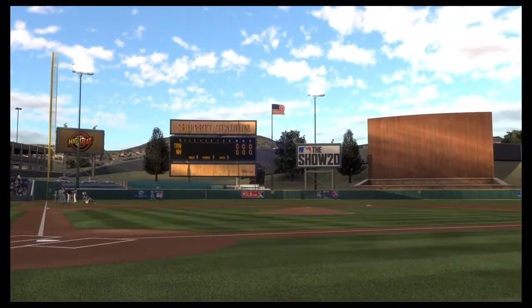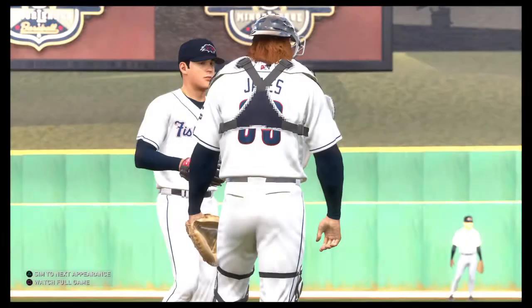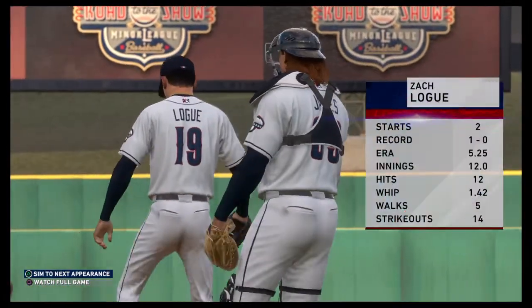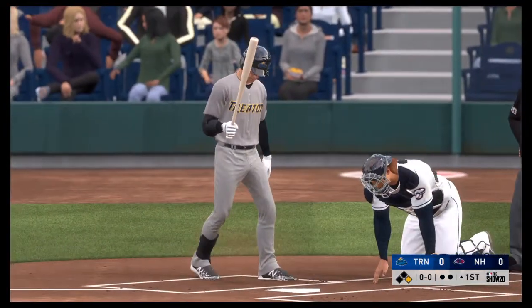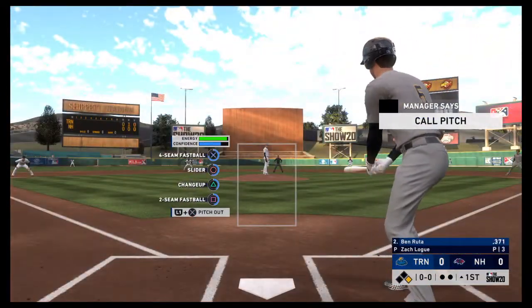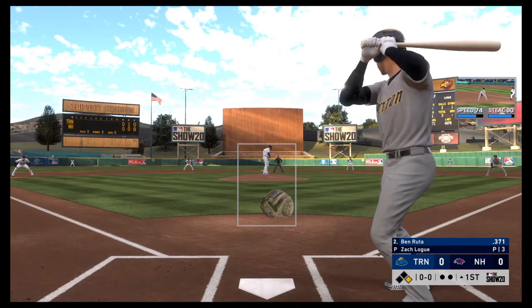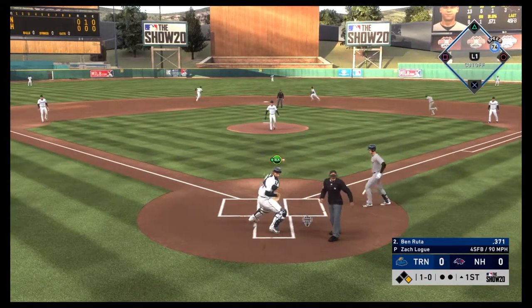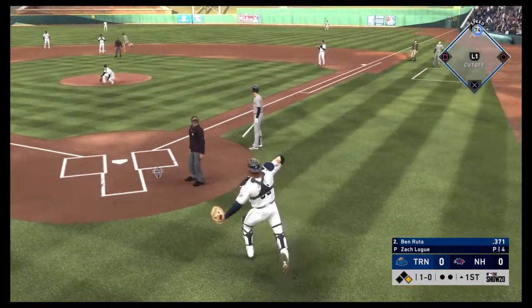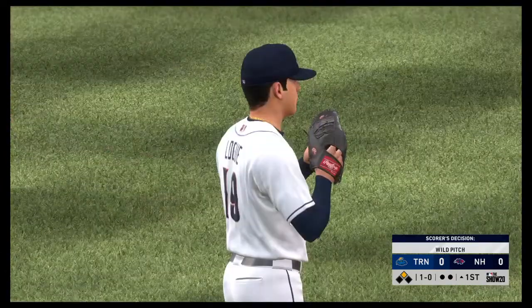The new week between the Trenton Thunder and the New Hampshire Fisher Cats. Zach Loge gets the call for game one of the series. He has a four-pitch repertoire — a lot of nice options. You can go hard or soft, in and out, and anytime you can throw four pitches for strikes you have the big advantage. A wild pitch here goes to the backstop and that's going to move that runner.